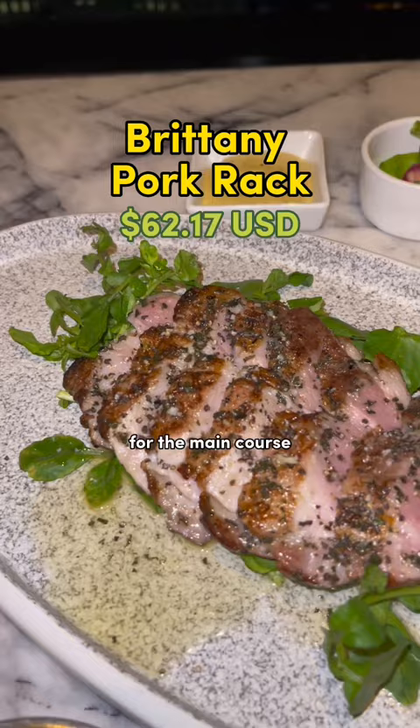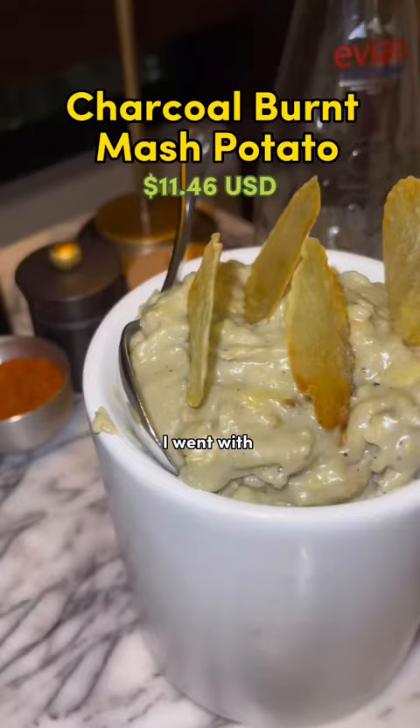One of the things they're known for is their Yaki Frenchie skewers. They were a little tough to eat, but the baby squid variety was my favorite.